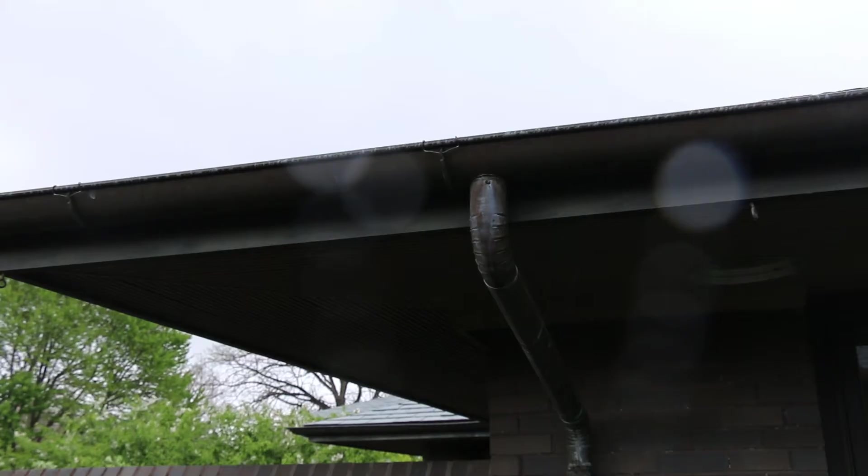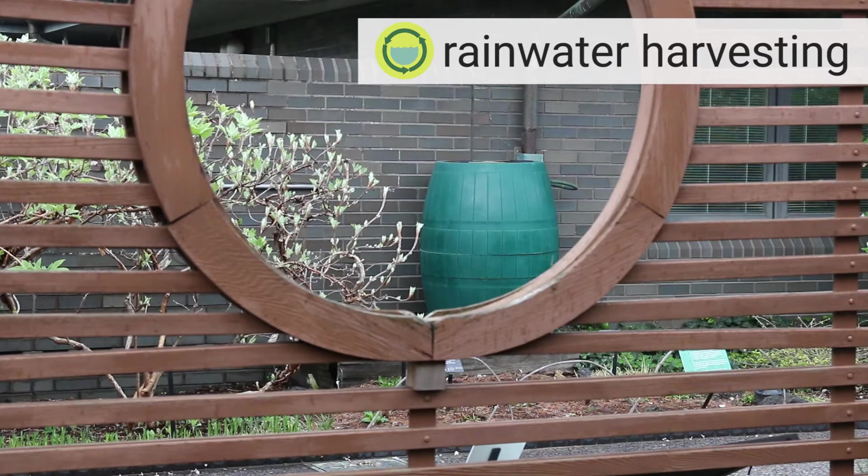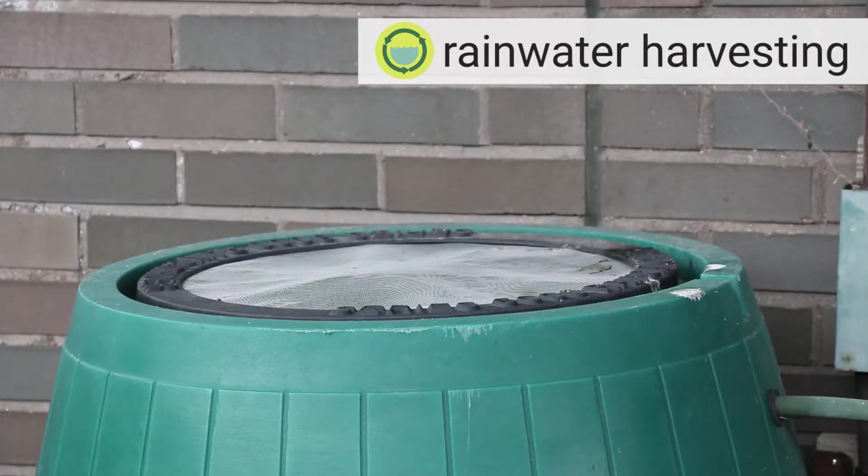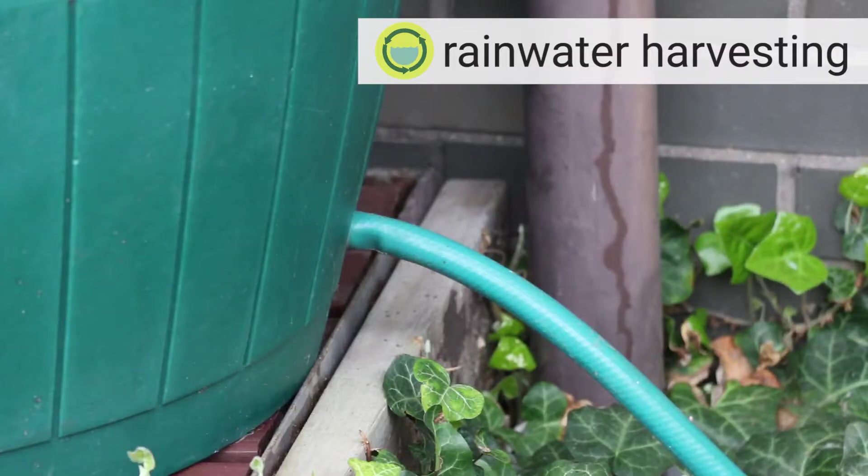Here in St. Louis and in Missouri, we have a lot of stormwater and a lot of big rain events. So people want to capture that water and utilize it, using things like rain barrels, and they've used that for things like drip irrigation into their vegetable garden.